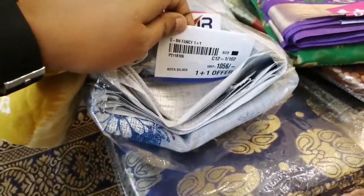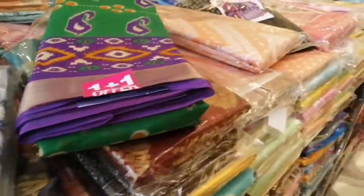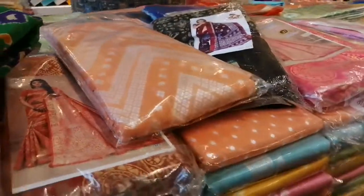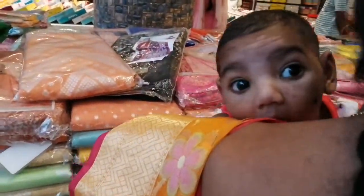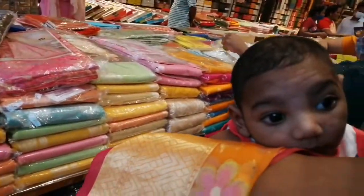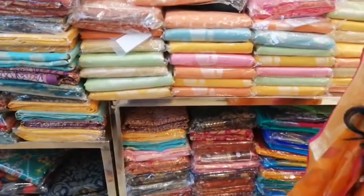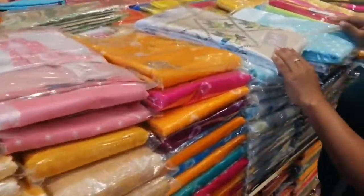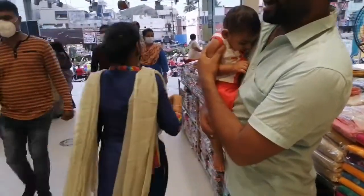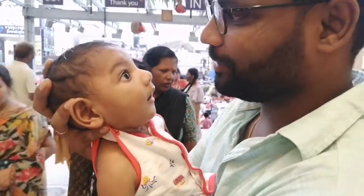There are a lot of offers for cotton wear. One plus one — for example, two cotton wear items for 500. One plus one for 500, or one plus three options. There are lots of colors and too many offers for cotton wear.